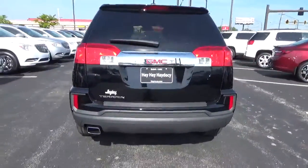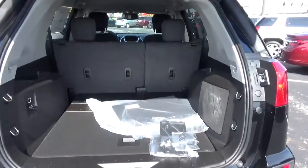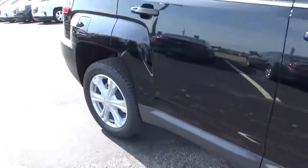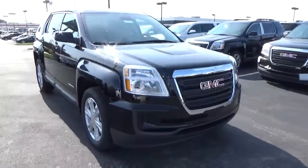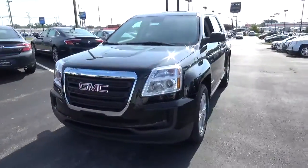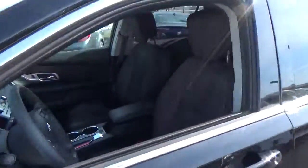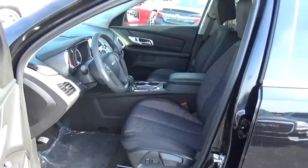Cargo space, alloy wheels, four-wheel disc brakes, cloth seats.